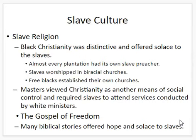Religion played a huge role, particularly Christianity, in slave culture, and it was very different from other versions of Christianity. Almost every large plantation had its own slave preacher — most of the time a white man who would preach about the virtues of slavery and how slaves should support their master. Slaves could worship in biracial churches, where they would have to sit in balconies. Free blacks established their own churches as well. But masters would oftentimes control what was going on in these churches and used sermons and songs to reinforce their authority.